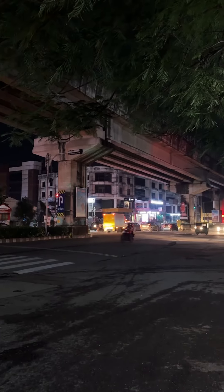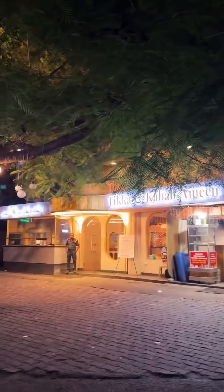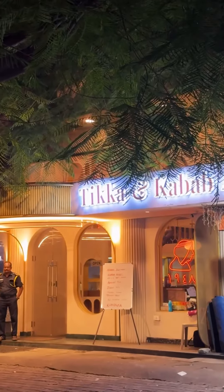Next time you want proper Arabic food, you'll get tikka and kebabs. Follow us on our page and send us your tikka and kebabs orders. Thank you.